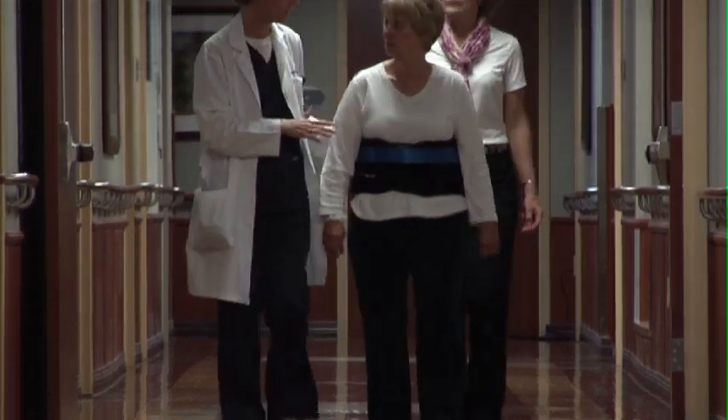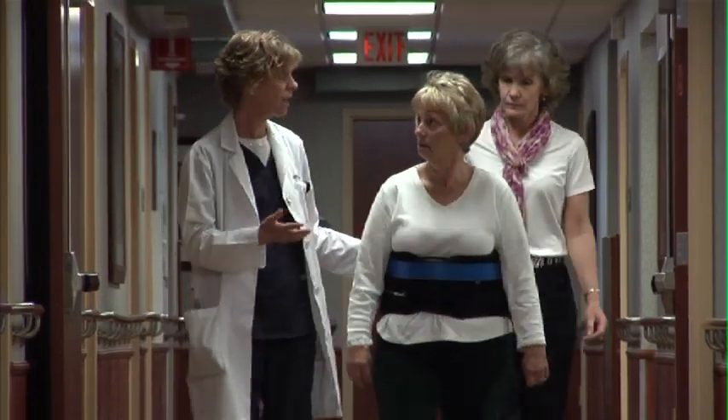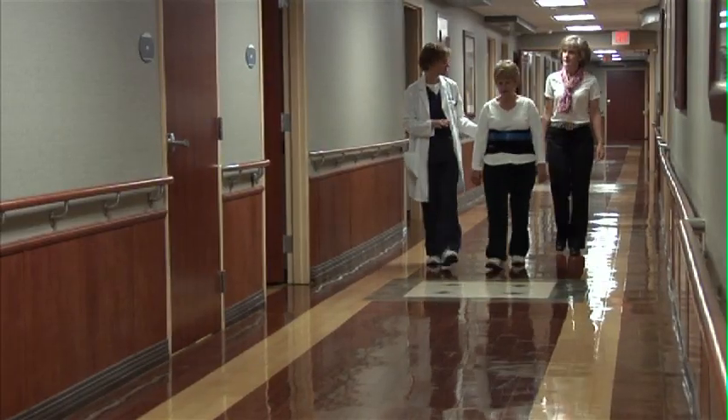The best and only appropriate exercise at this point is walking. Try to go on short walks at various times throughout the day. Your physical therapist will monitor your progress and help get you back to healthy physical activity.